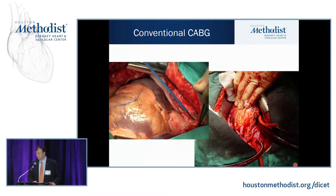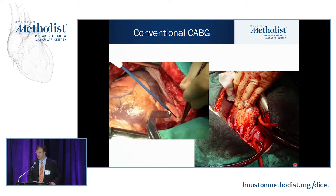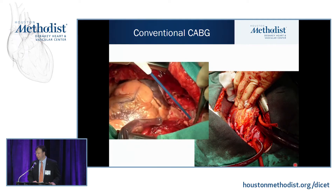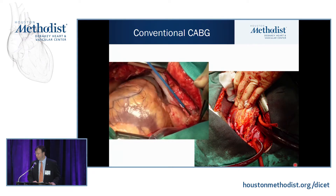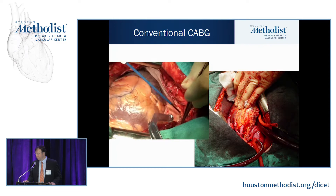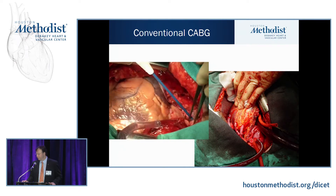As we talk about minimally invasive approaches and different approaches, we need to make sure we maintain that safety margin. The standard sternotomy approach is also an option for multivessel coronary disease, and you don't see this much in talks anymore because we focus so much on newer innovation.